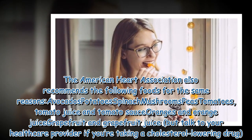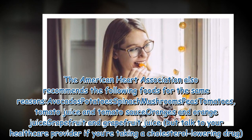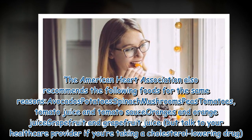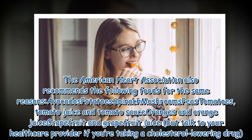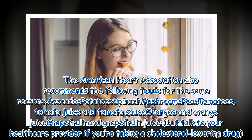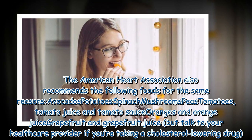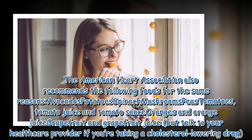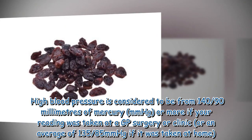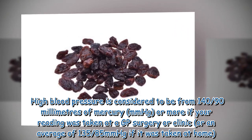The American Heart Association also recommends the following foods for the same reasons: avocados, potatoes, spinach, mushrooms, peas, tomatoes, tomato juice and tomato sauce, oranges and orange juice, and grapefruit and grapefruit juice. However, talk to your healthcare provider if you are taking a cholesterol-lowering drug.